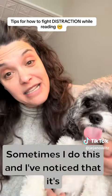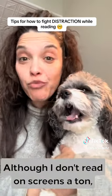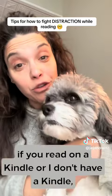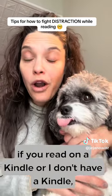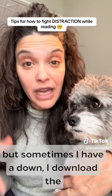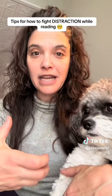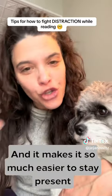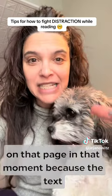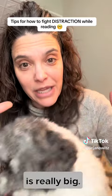Sometimes I do this and I've noticed that it's helpful for my kids. Although I don't read on screens a ton, if you read on a Kindle — I don't have a Kindle, but sometimes I download the Kindle app onto my phone. You can make the text as big as you want. And it makes it so much easier to stay present on that page in that moment because the text is really big.